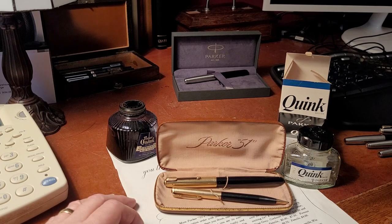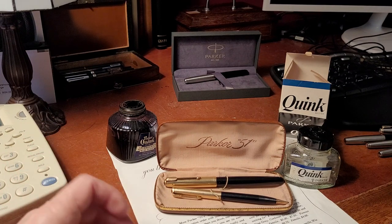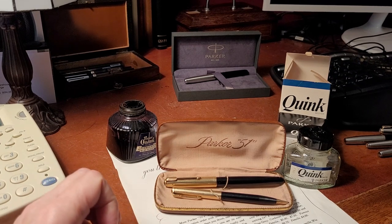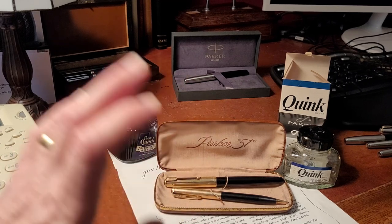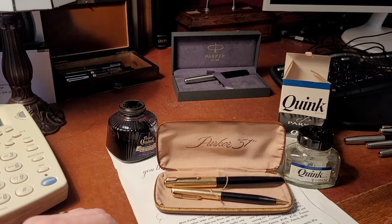Sheaffer was basically nipping at Parker's heels, but there are so many brands that are almost forgotten — smaller sub-brands like Moore and Arnold and all these other little pen companies that disappeared. Parker was the one that carried on; they probably bought out many companies or just drove them out of business. Parker is still one of the more sought-after names in the vintage pen collector's market.